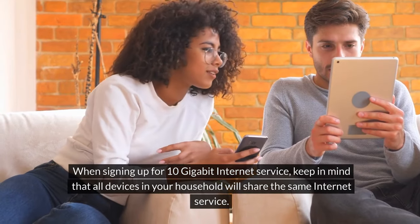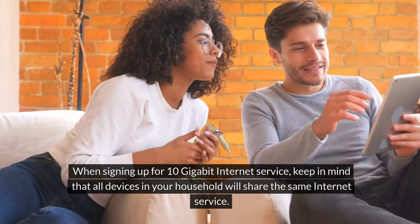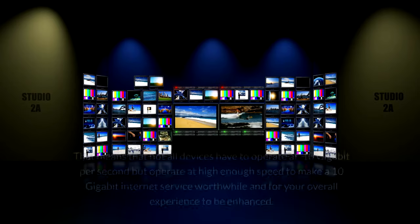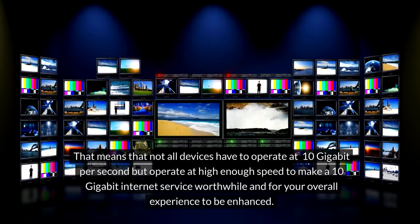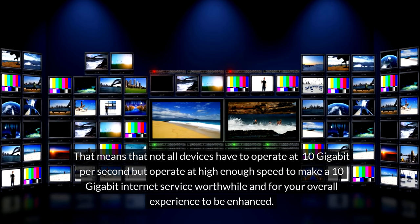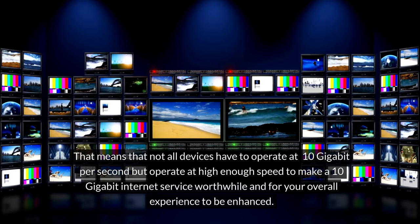When signing up for 10 gigabit internet service, keep in mind that all devices in your household will share the same internet service. That means not all devices have to operate at 10 gigabits per second, but they should operate at high enough speed to make a 10 gigabit internet service worthwhile and for your overall experience to be enhanced.